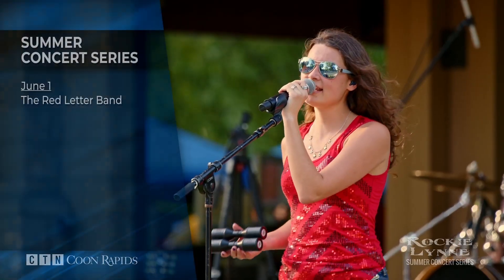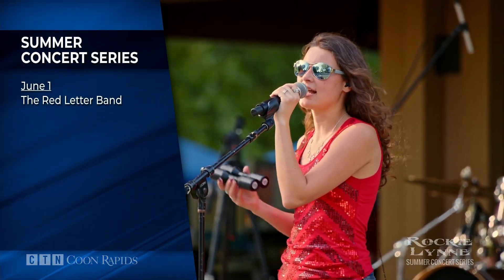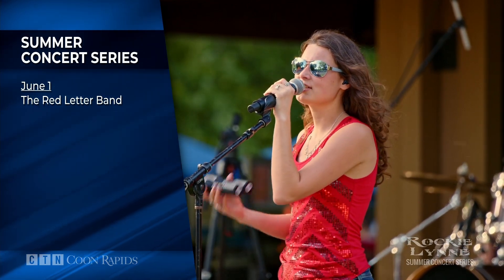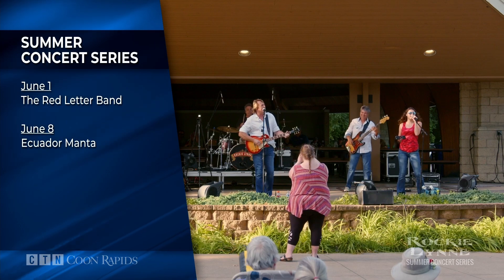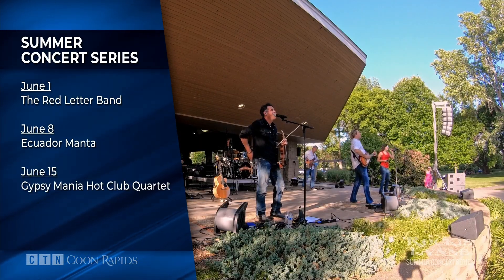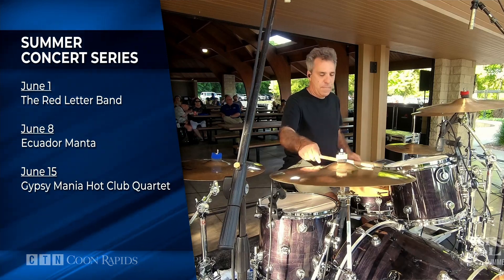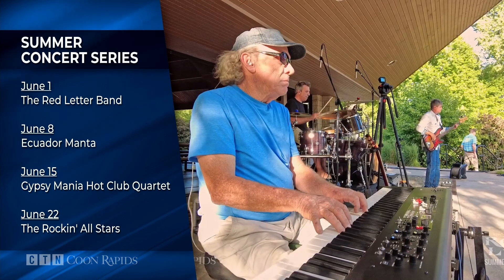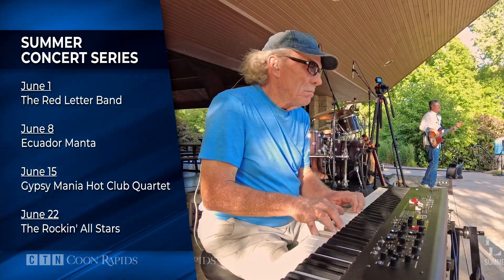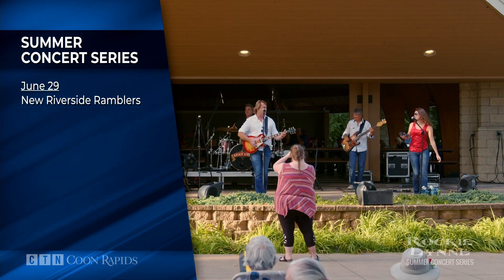The annual summer concert series at the Coon Rapids Dam is quickly approaching. The series kicks off on June 1st with the country sounds of the Red Letter Band. On June 8th, Ecuador Manta performs Latin Fusion. On June 15th, take in some jazz with the Gypsy Mania Hot Club Quartet. On June 22nd, it's the Rockin' All Stars with 60s and 70s rock hits. And June 29th, the new Riverside Ramblers perform Cajun tunes.